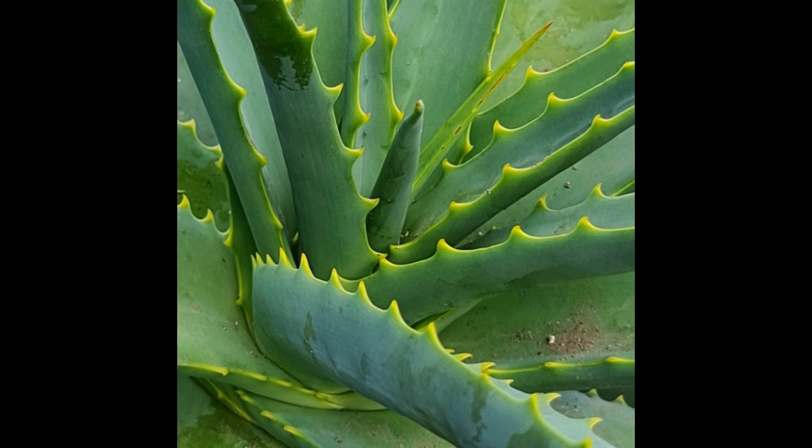Aesthetic Appeal. Aloe vera's striking appearance adds a touch of natural beauty to any indoor space. Its thick, fleshy leaves arranged in a rosette pattern create a visually pleasing focal point. The leaves are typically green, but some varieties exhibit variations in color, such as aloe vera variegata, which has white stripes. This makes aloe vera a versatile choice that can complement a wide range of interior design styles.